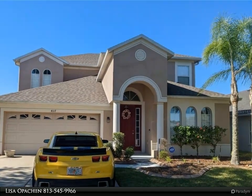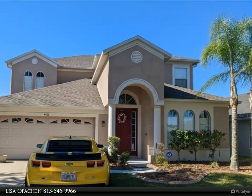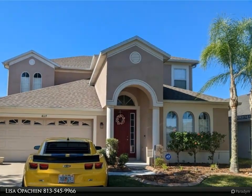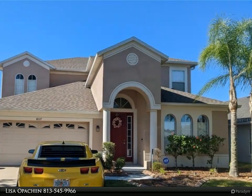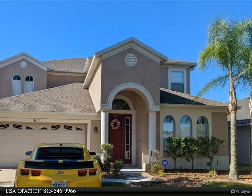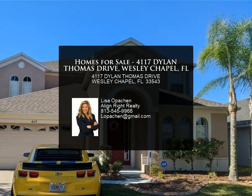This meticulously maintained five-bedroom, three-bathroom home is ready for immediate move-in. The home offers formal living and dining, 3,073 square feet of living space, and an attached two-car garage. The kitchen is equipped with granite countertops and stainless steel appliances.